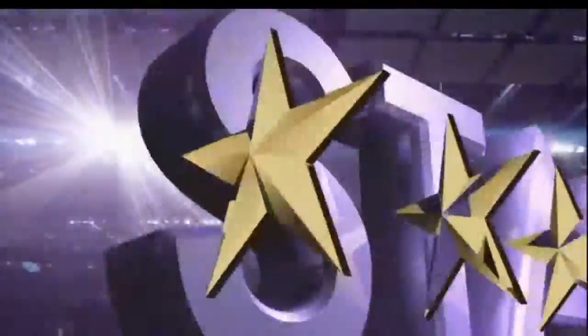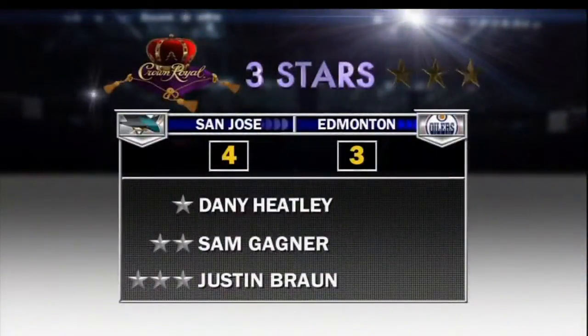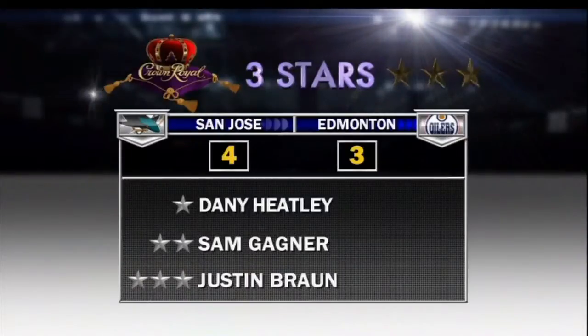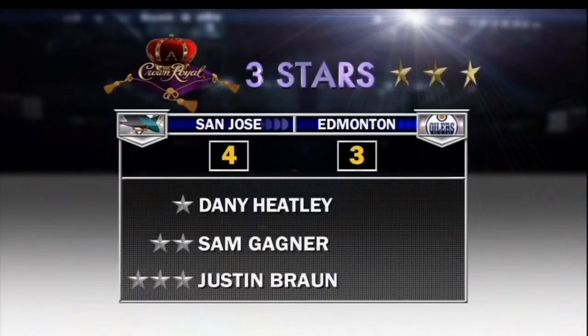Foreshadowing for sure of things to come. The Crown Royal three stars for tonight's game: Danny Heatley's two second-period goals proved to be the difference. Sam Gagne, Justin Brown — 4-3, Sharks over the Edmonton Oilers. Tom Rennie.